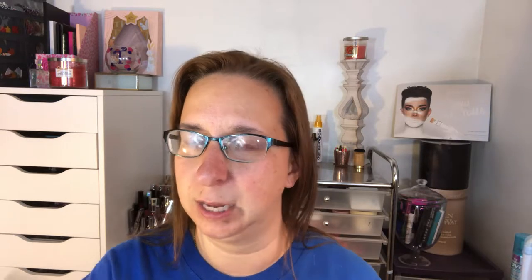For liquid eyeliner, I picked my Essence eyeliner pen extra long lasting in black black — it has a nice felt tip applicator. For a pencil eyeliner, I picked my Urban Decay 24/7 Glide-On eye pencil in Perversion, which is my all-time favorite black eyeliner. I also picked the Rimmel Scandal Eyes in Nude, which just wakens up your waterline and makes your eyes look brighter and wider.